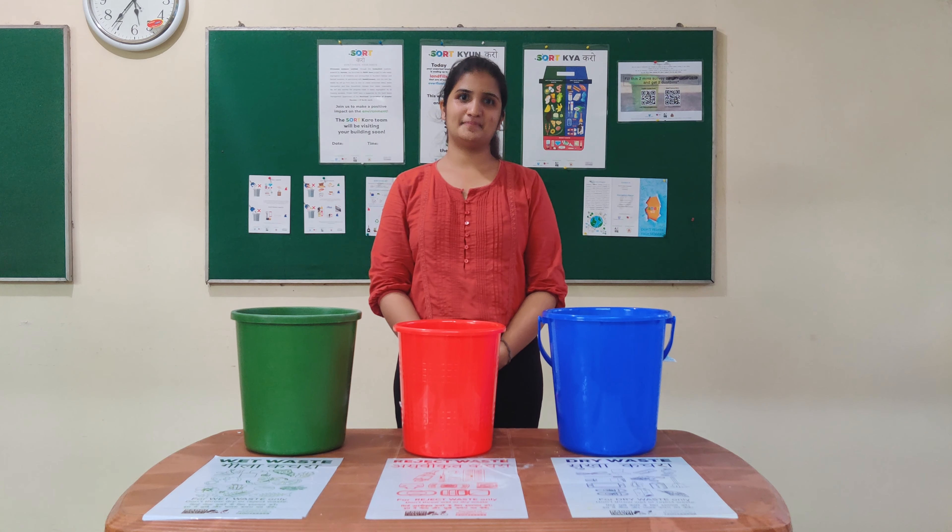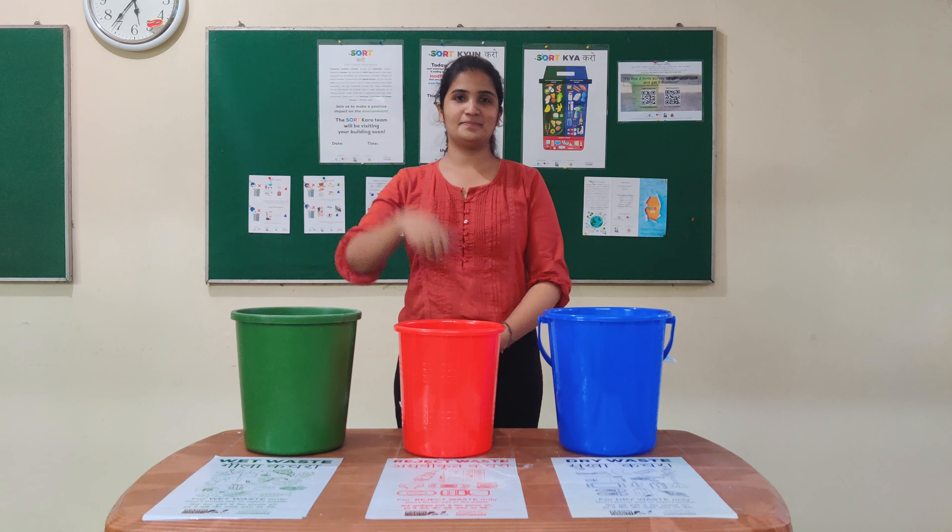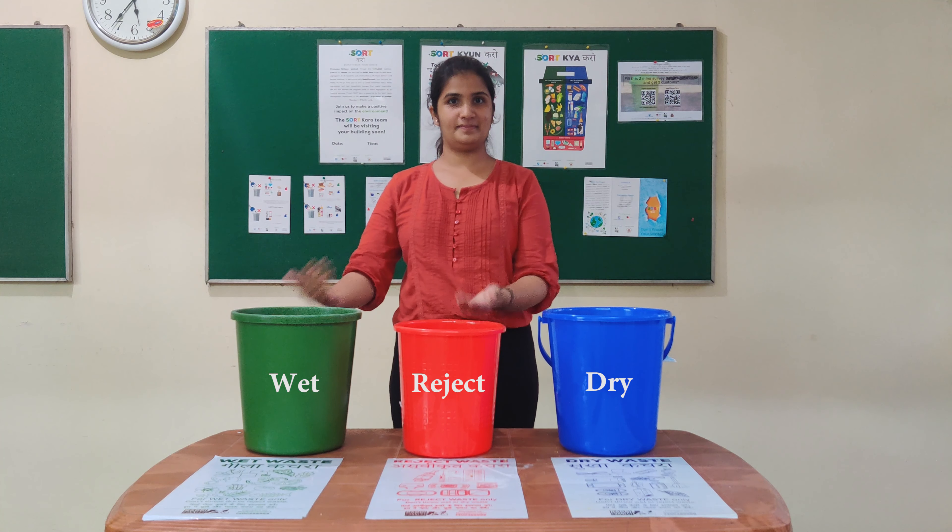Hi, if you are watching this video, I believe you are interested in knowing about three-way segregation: dry, wet, and reject.